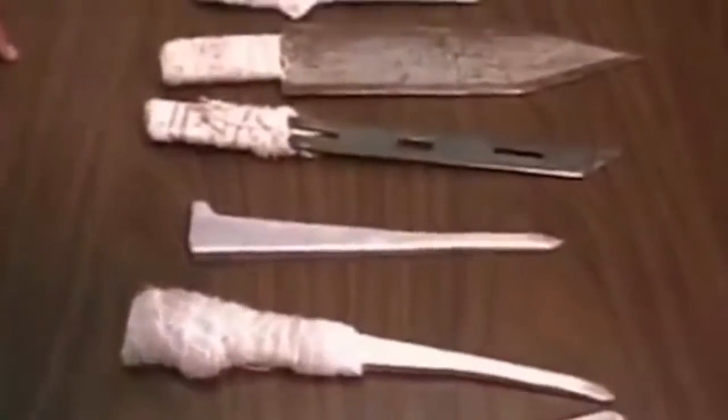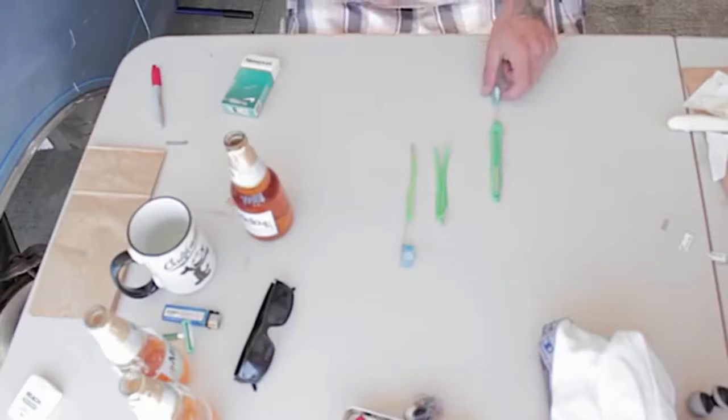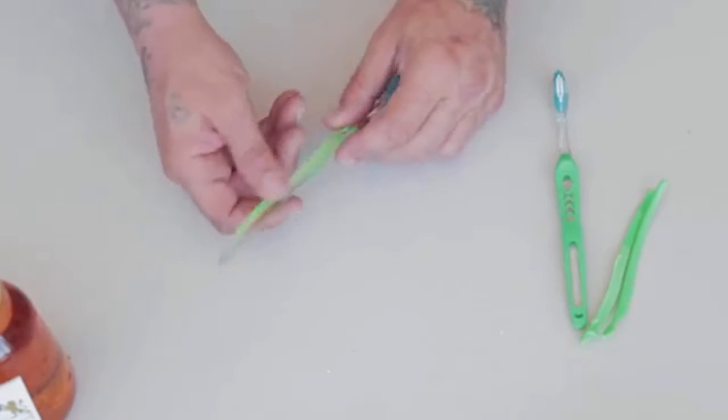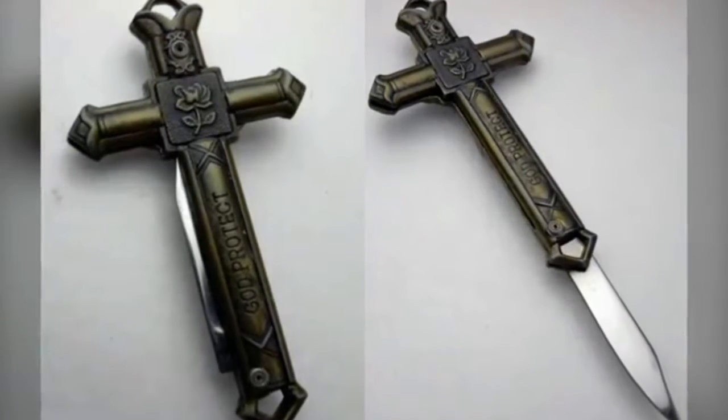Shank. Shanks are handmade prison knives — the most popular weapon among prisoners. They're often made out of toothbrushes because they're easy to get. Prisoners usually sharpen the toothbrush or use it as a handle with a razor blade melted in. In 1994, in a city jail in Germany, a shank was found hidden in a crucifix.